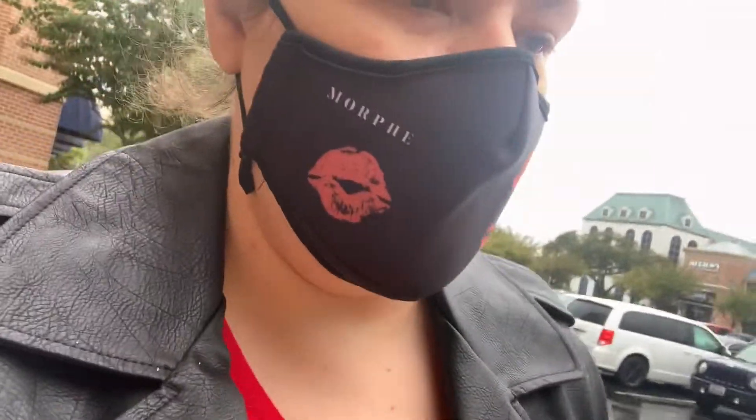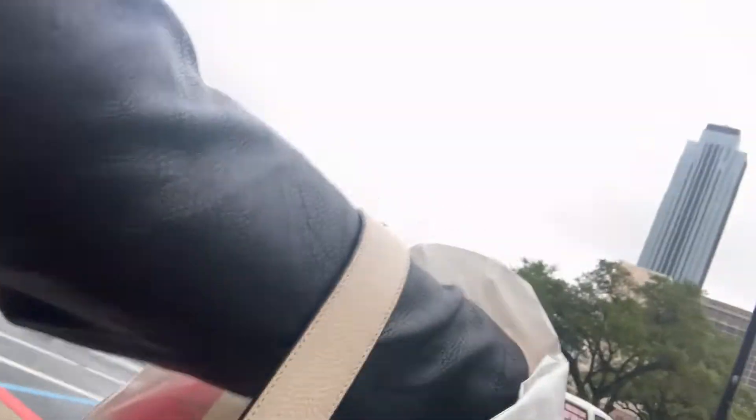Okay guys, it is a cold and rainy day in Houston. I just got some more masks from Old Navy. If you guys need masks, Old Navy sells them like $5 for $12.50 and they have so many cute designs. They're adjustable. Also this Morphe mask is super comfortable.